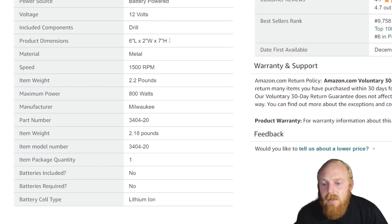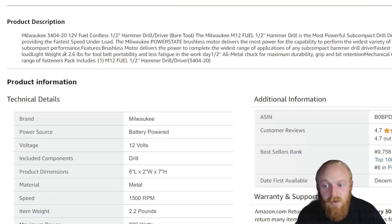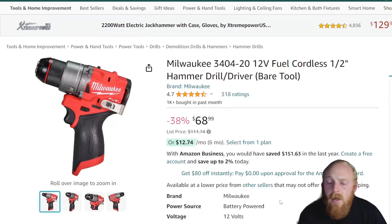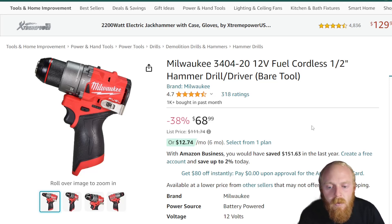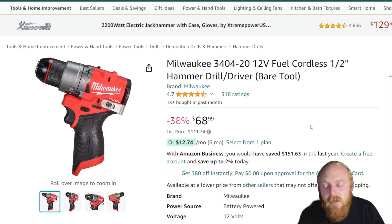Some specs: 1,500 RPM, 2.2 pounds. I'm not normally one that goes over a lot of power tools sold on Amazon because you can often find better deals at Home Depot or Lowe's for name-brand power tools. But every once in a while I'll catch a good deal, and I think this is one of them — 4.7 stars at 318 ratings.